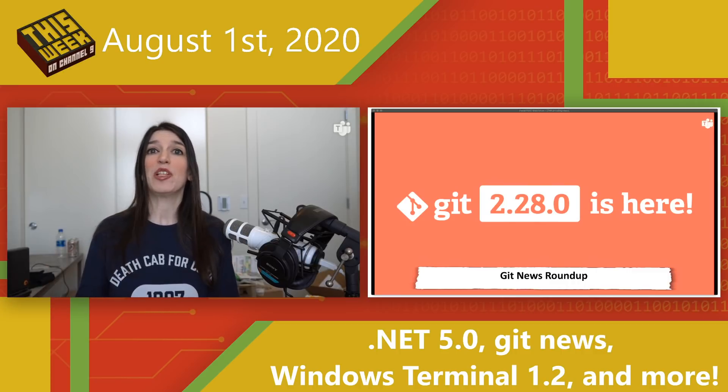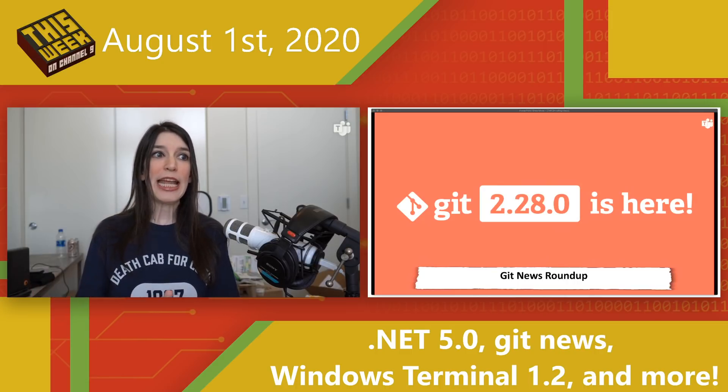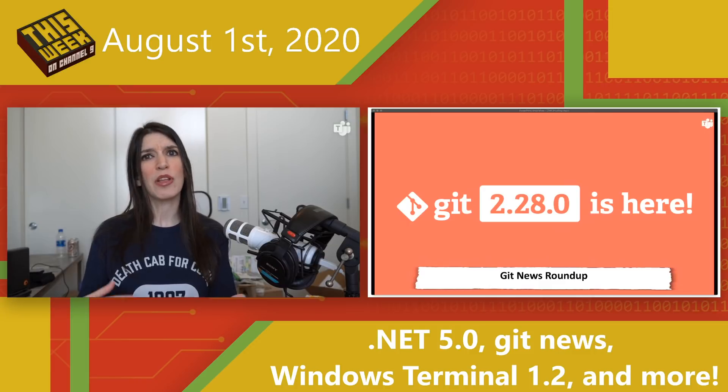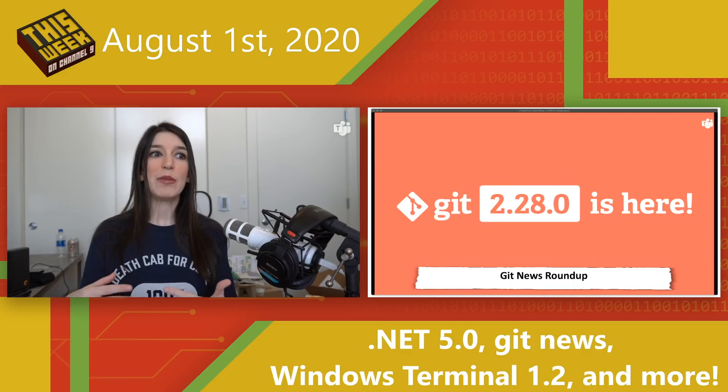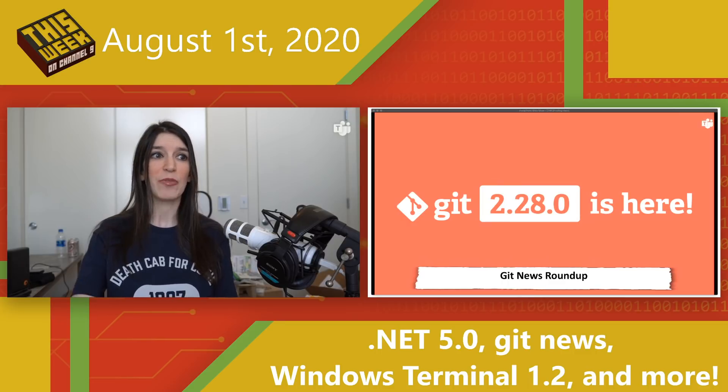That really doesn't feel appropriate anymore, so using a new configuration variable, you can set your default first branch to a more inclusive name like 'main.' In the coming months, GitHub, GitLab, Bitbucket, and other Git providers are going to make changes to make it easy to retroactively change your branch names too. There are also some other new features in Git 2.28.0, with links in the show notes.